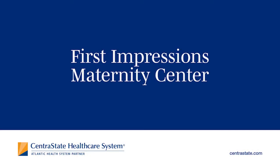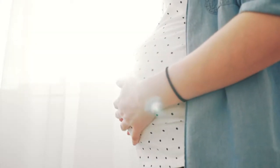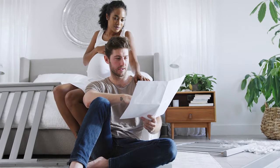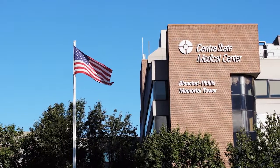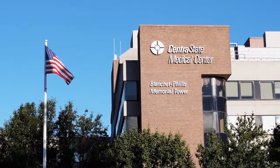Welcome to Centra State's First Impressions Maternity Center, and congratulations! Expecting a baby is just the beginning of expecting some of life's most precious moments. You probably have a lot of questions as your baby's arrival nears. This video tour will give you an overview of what to expect during your delivery and stay at Centra State Medical Center. Let's get started!